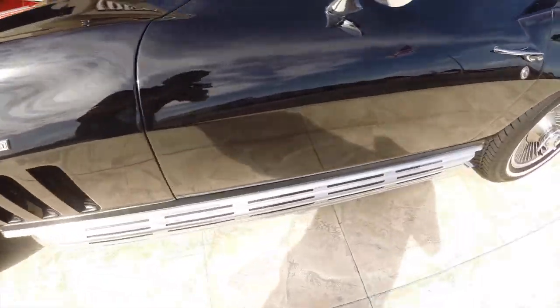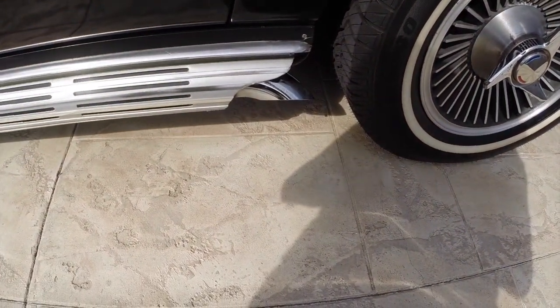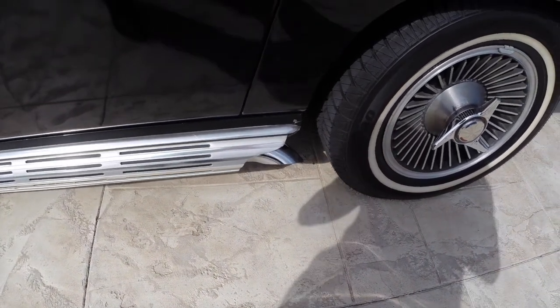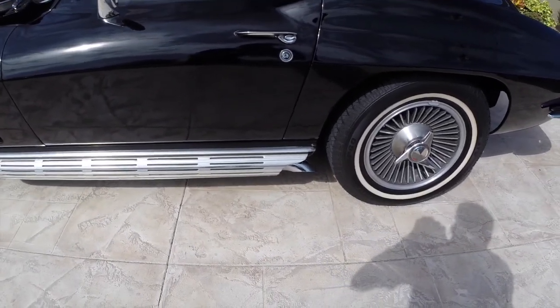Bringing it down here and having them rev it a bit so you can hear the side pipes. Oh, listen — there you go. If that doesn't get your pulse rate up, I don't know what will. If you have any questions, just give us a call here: 941-966-1900. Thanks.